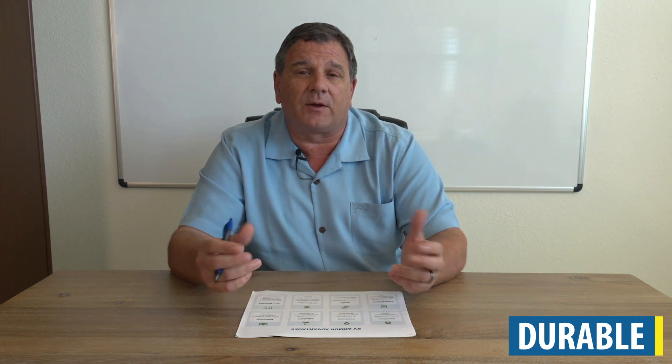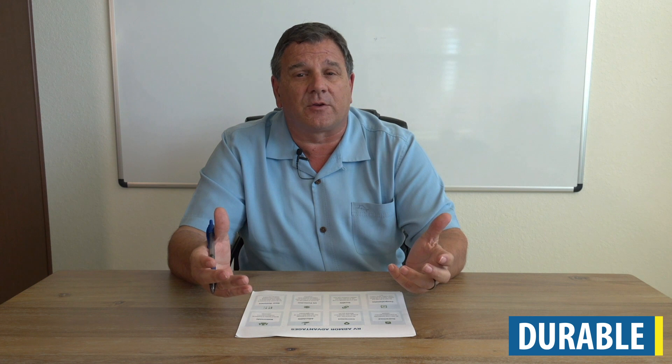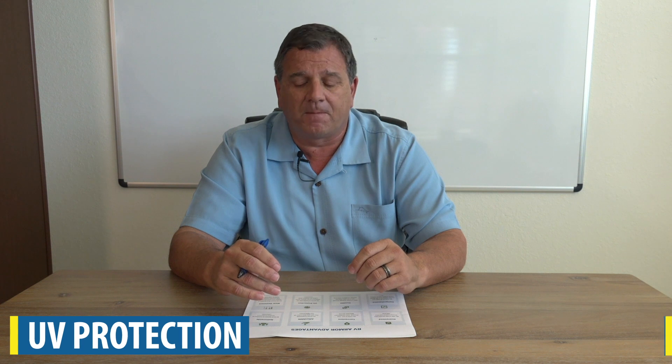RV Armor is durable. It has a 2,140 PSI tensile strength, which means it's incredibly durable — whether you hit branches going into an RV park or experience hail damage. RV Armor is class 4 rated for hail damage, which is the highest rating that UL Laboratories gives to a roofing system. It's also loaded with UV stabilizers so it won't degrade in the sun, and it's very wear resistant, meaning it will never chalk, crack, peel, or flake.